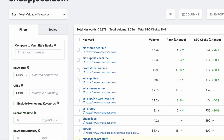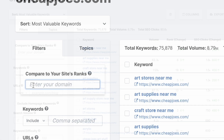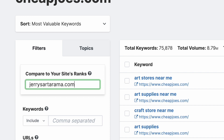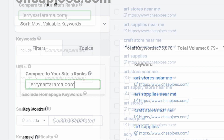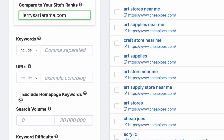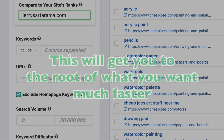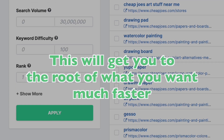After you enter a competitor into the search, the next thing you should absolutely do is enter your domain into the Compare Your Site's Ranks box. Since we're focusing on comparing content, be sure to check the Exclude Homepage Keywords box. This will eliminate all those keywords that are leading people to the homepage instead of the content. This one simple click will get you to the root of what you want much faster.